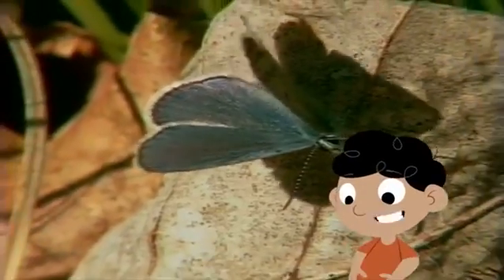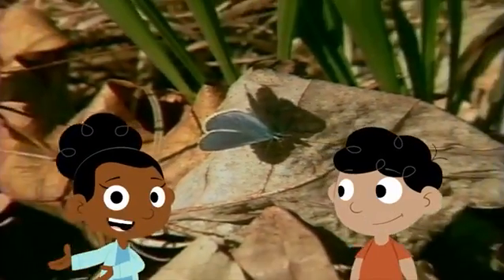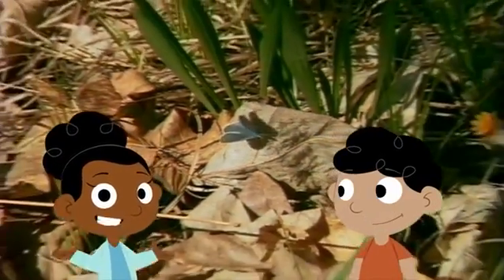The butterfly will become pregnant and lay eggs. Caterpillars will hatch from those eggs and the whole life cycle starts all over again.